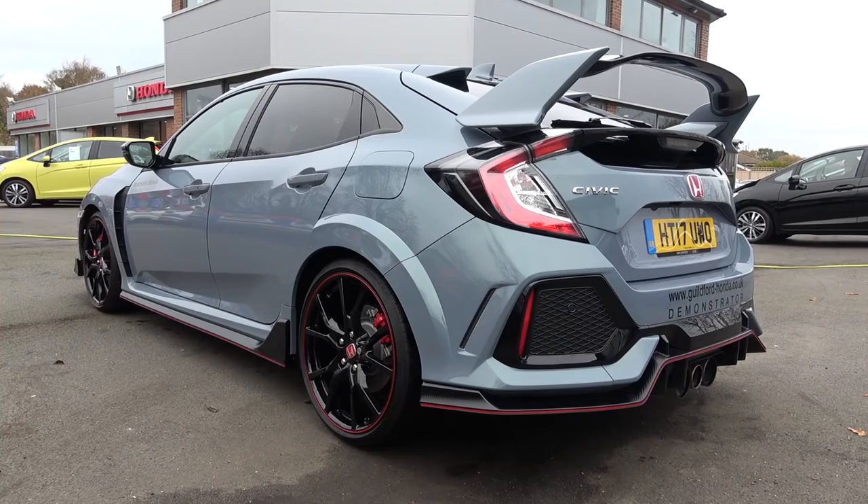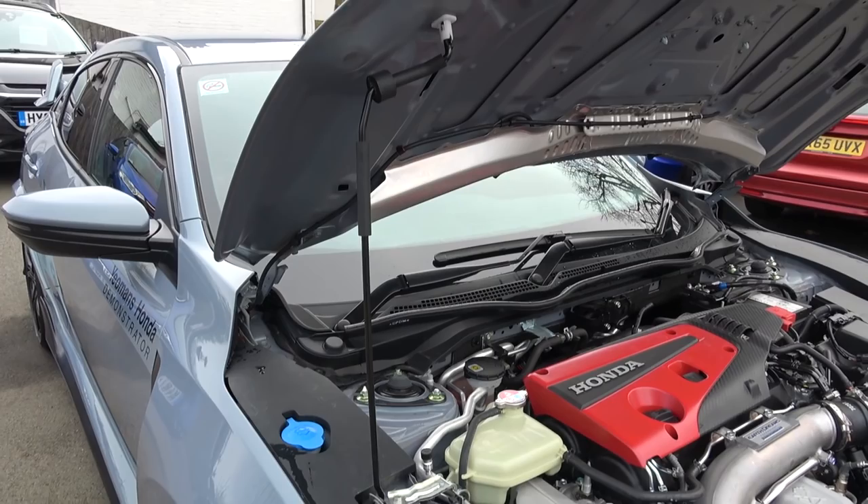The GT unlocks three more paint options, comes with parking sensors, Garmin navigation, dual zone air conditioning and blind spot assist. As this model is the GT, it is finished in the optional sonic grey pearl paint.